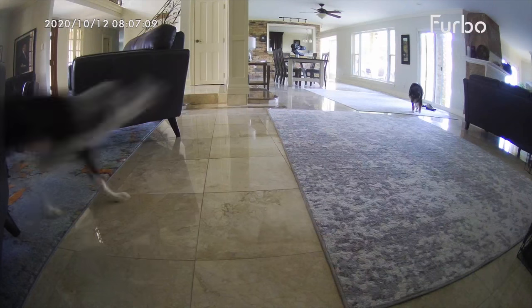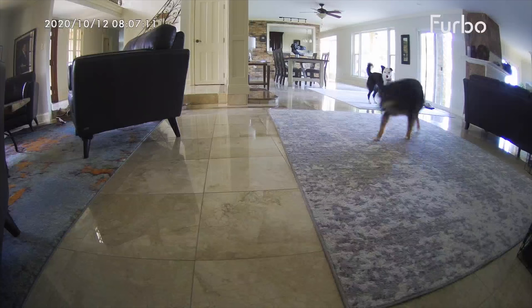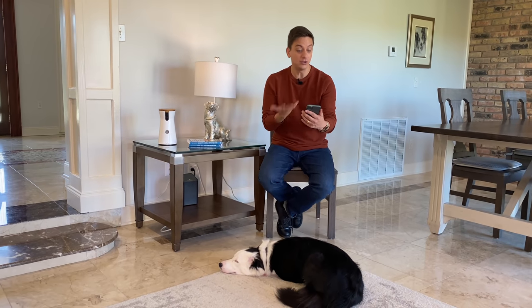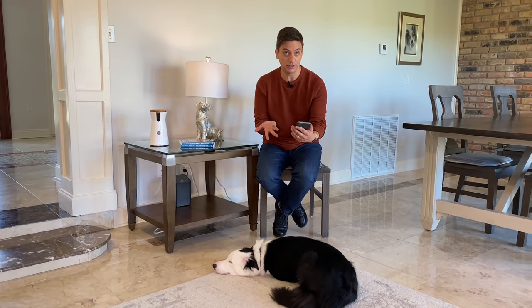At first glance, the camera and the treat tossing ability really shine as standout features of the Furbo, and they are. But honestly, the real-time smart alerts are what set the Furbo apart. With a traditional webcam, you have to manually pull out your phone and check in to see how your dog is doing. But Furbo is watching even when you aren't. In particular, the bark alerts are very useful.